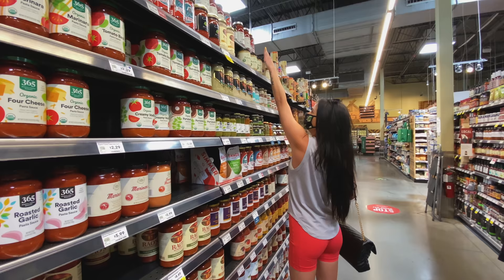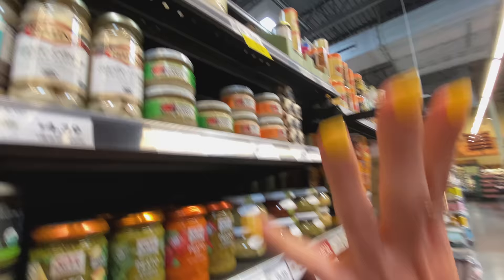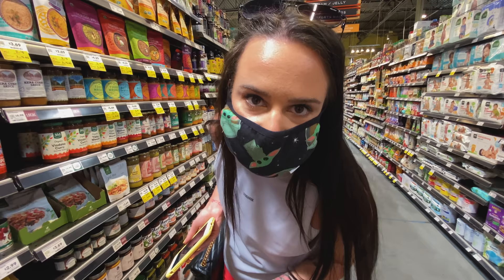I've got plans to make tacos with this stuff right here. I swear it is the best taco seasoning there is — don't fight me.